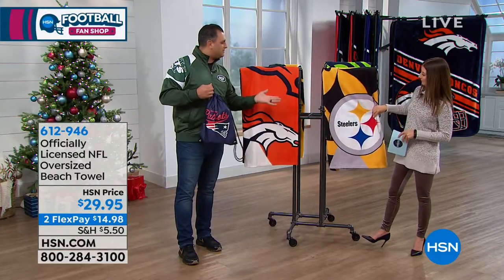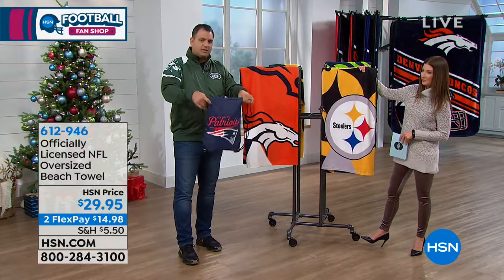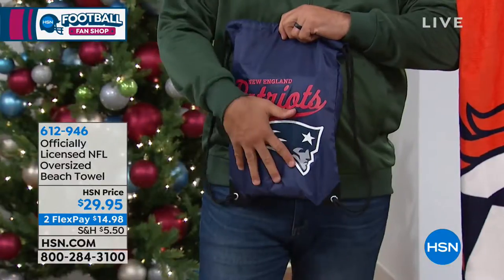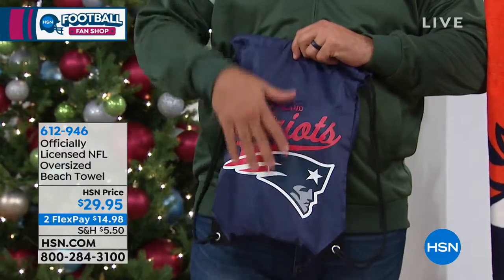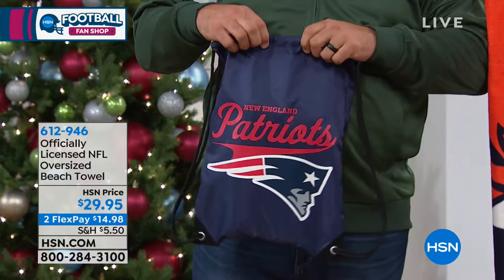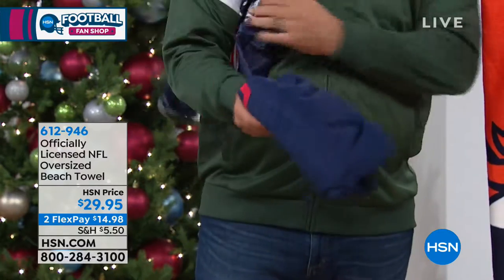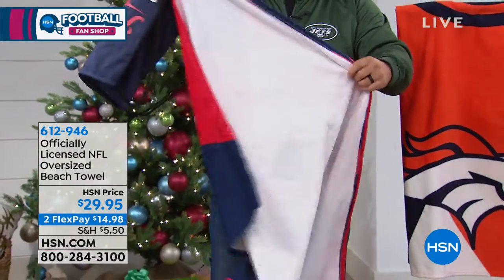We have all the teams available — you can see some of them hanging here. It comes in this really unique drawstring bag, which is nice. Once you use the towel, you can put your keys and your cell phone and things in it when you go to the pool or the beach. It's got that great script design, the logo and the colors. And then inside you have this great towel, which is oversized.